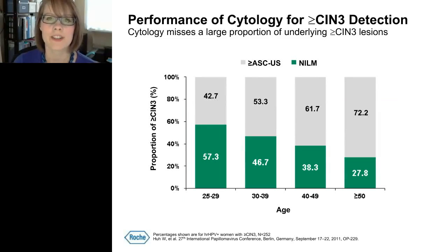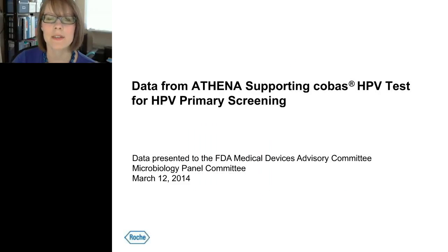When evaluating at what age to begin screening, we must evaluate current screening practices. For women 25 to 29, the standard of care is cytology alone. In Athena, about 57% of women 25 to 29 with CIN3 or greater had a negative cytology result — much higher than any other age group — suggesting that current cytology-based screening is ineffective in detecting pre-cancer in women 25 to 29.